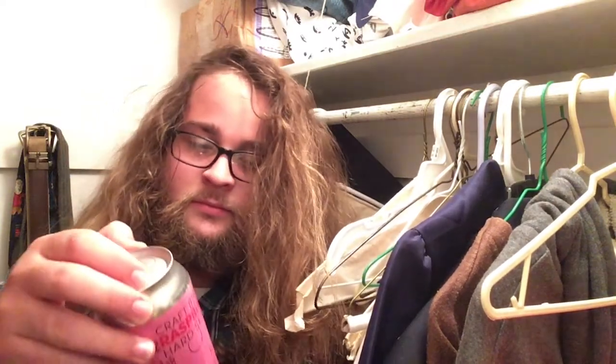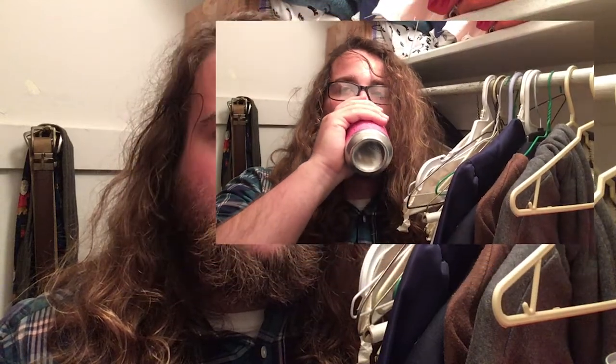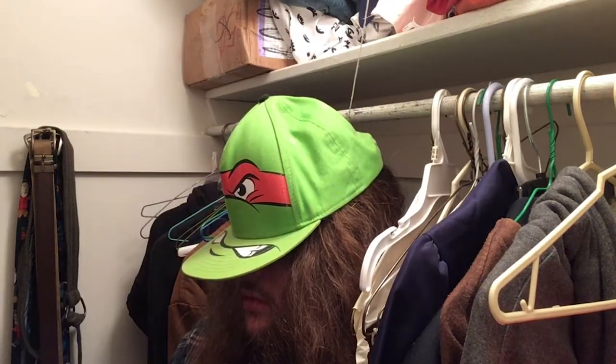Last up — Three Heads Brewery, craft brewed Strawberry Hard Seltzer. We're hard men here. It's like drinking lead. Don't get this.